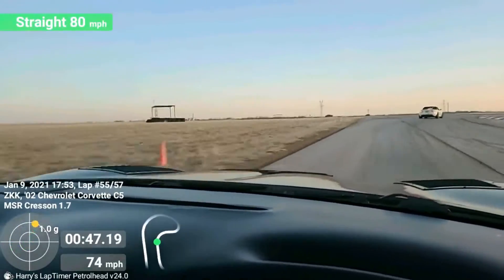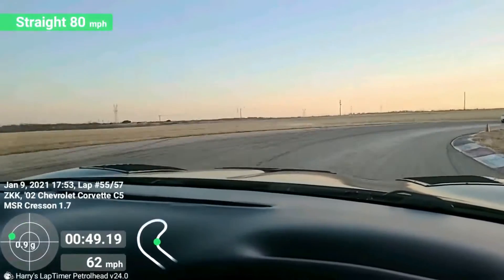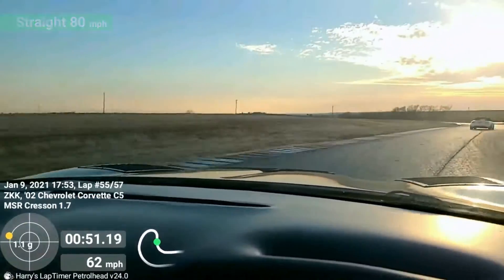Accelerating towards Buzzard Neck. Turning in with a late apex at Buzzard Neck, setting up for Horseshoe.